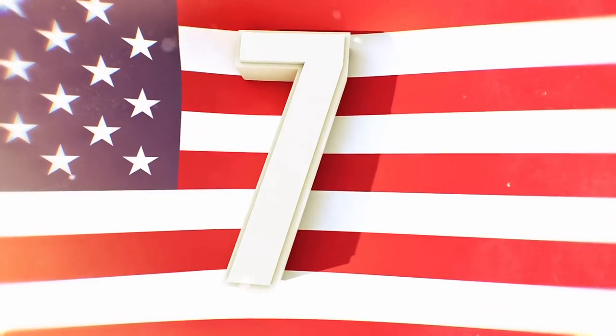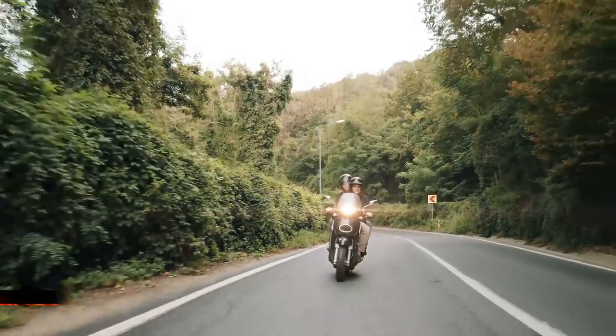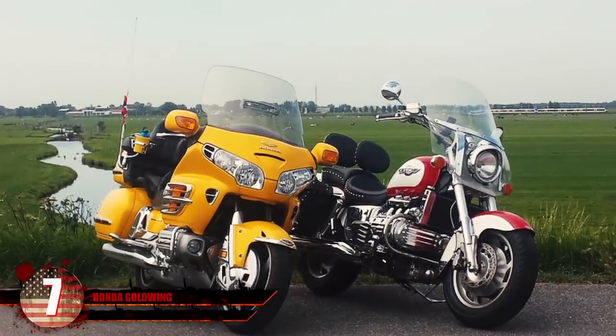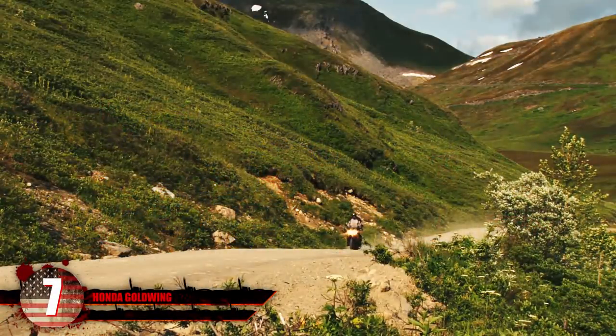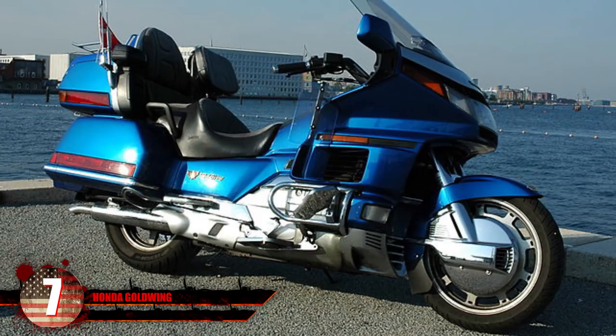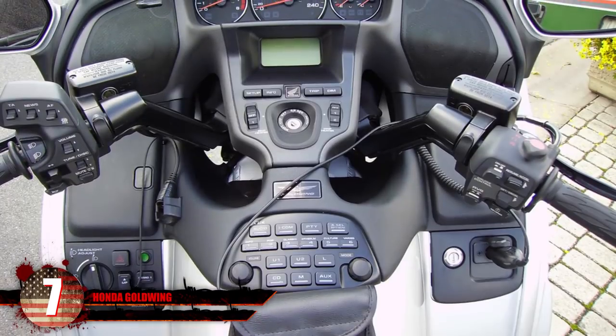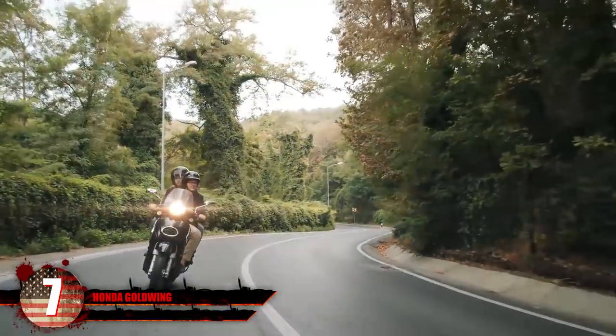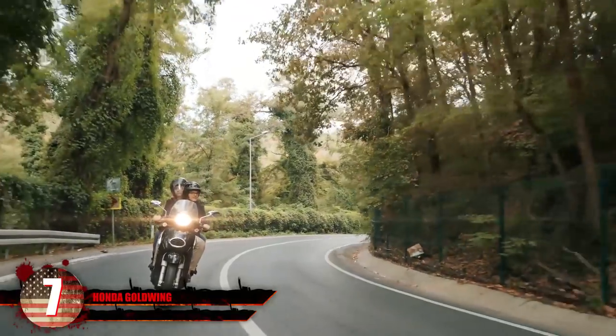Number 7 – Honda Goldwing. Considered by many to be the top touring motorcycle, this bike has what you need to make it across the country. It was first introduced in 1975 with the intention of riding in style. But as time went by, more customers wanted upgrades with GPS, heated grips, and the cozy comfort you want from touring bikes. Not only that, they're one of only a few bikes with airbags in case you wreck.